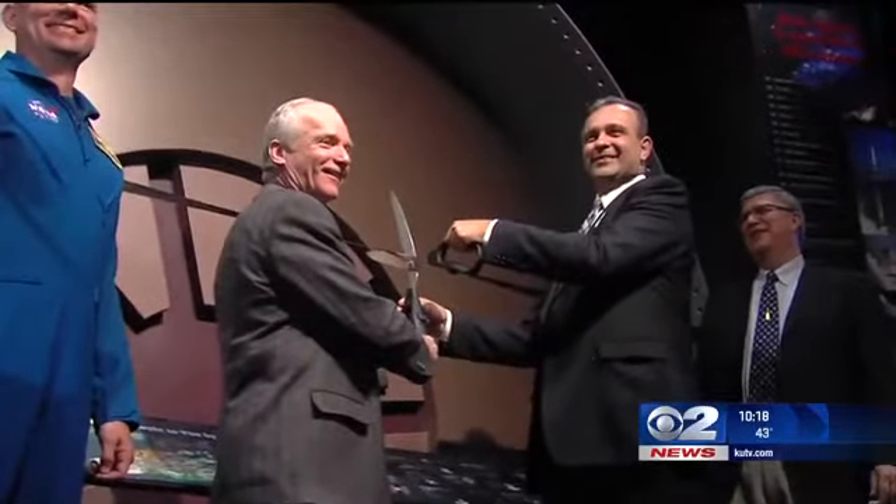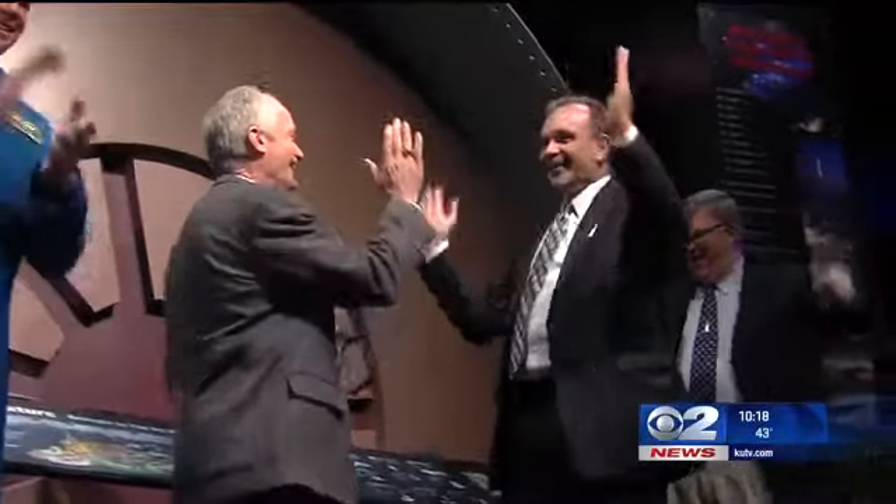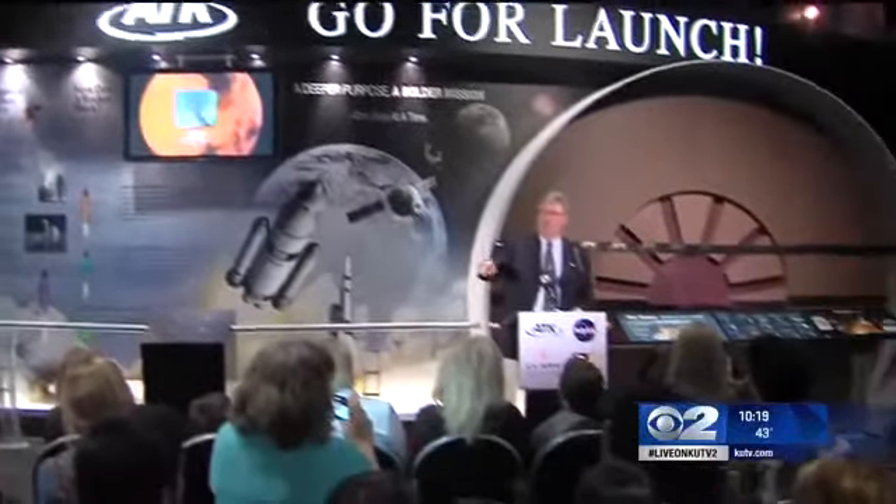Four, three, two, one, ignite. This new space launch system is now on display. It was designed to take humans further into space than ever before and eventually get astronauts all the way to Mars. Folks from NASA will be hanging out at the planetarium until Sunday.